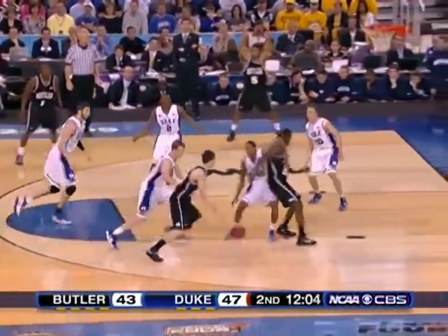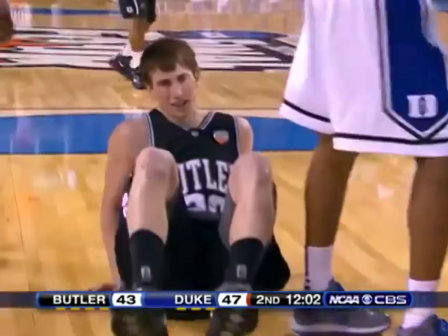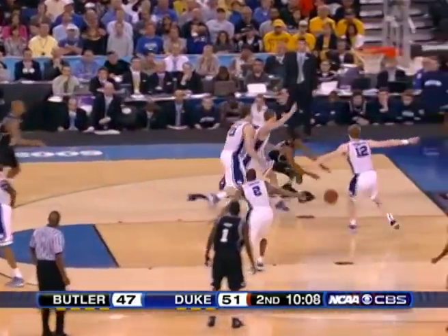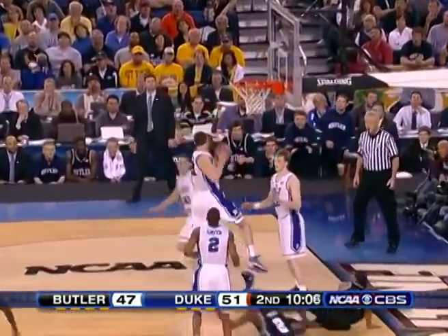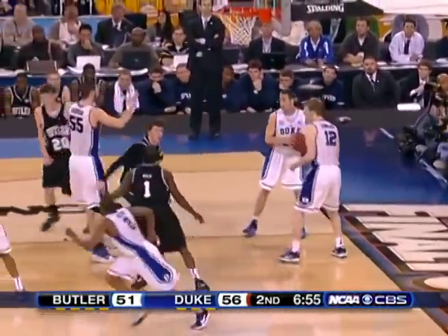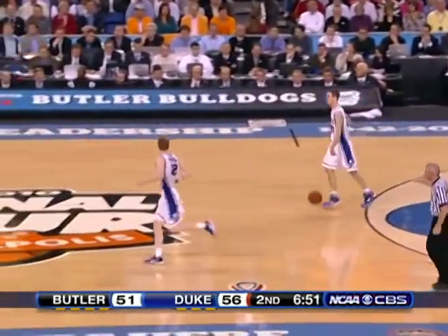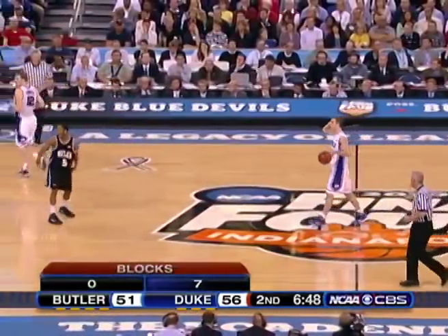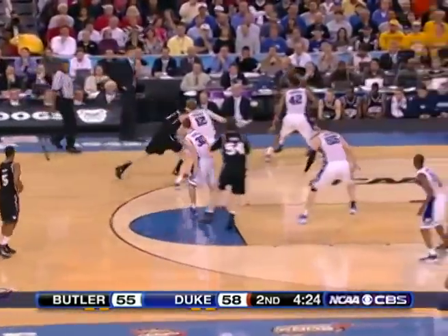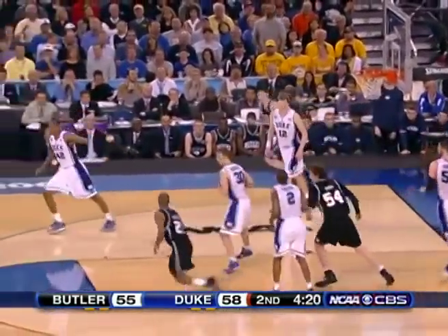Duke's rotational defense is really solid — here, Shire comes over to take the charge. Krzyzewski has really installed this great rotational defense throughout the years, and it's shown in this game. Norwich struggles over the tall defenders, and a 6'8" wing is just something Butler doesn't see very often as Singler blocks the shot. On your screen in the second half, you'll notice how Duke has 7 blocks to Butler's 0 — that's a huge difference. Duke does a great job forcing tough shots, especially on the baseline.